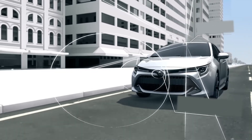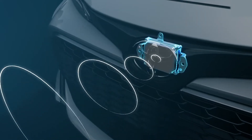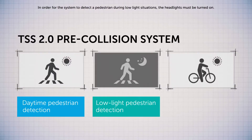The TSS 2.0 package features a new camera and radar that expand the capabilities of the pre-collision system, now offering pedestrian detection during the daytime as well as in low-light situations.